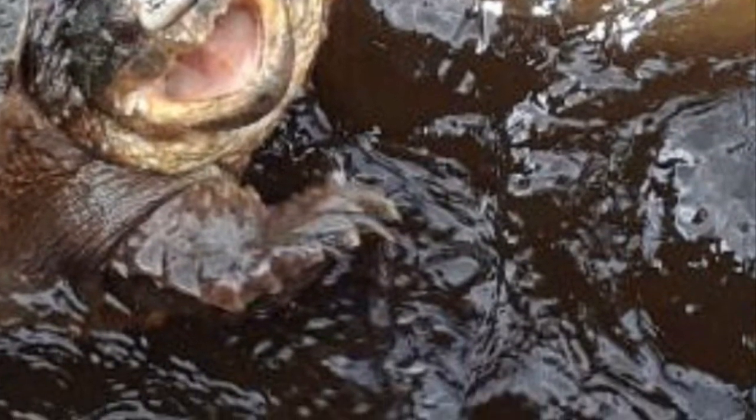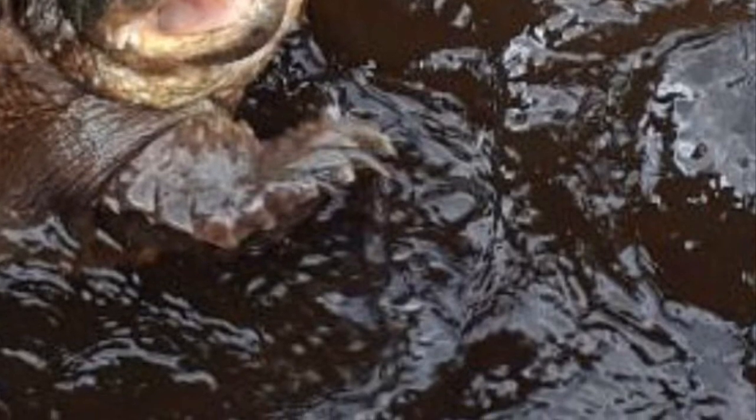We went crabbing with hand lines, and I felt this tug and had this huge weight and pulled off this great big snapping turtle. Never caught a snapping turtle before.